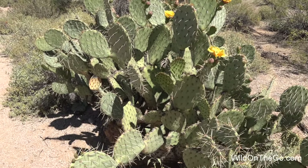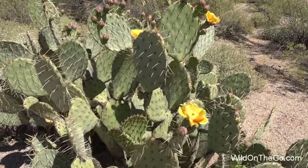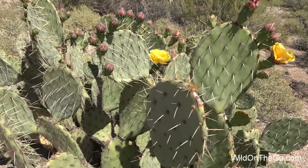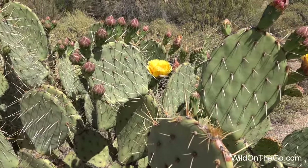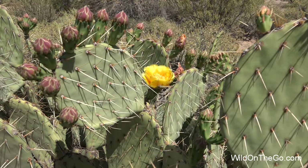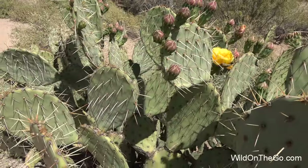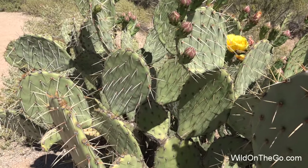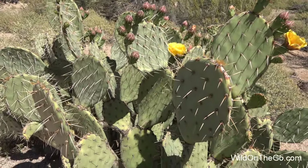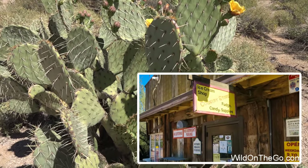This is a prickly pear cactus. These grow all over the country, but they do best in the sunny desert-like conditions of the Sonoran. There are several varieties, but they all have these flat, fleshy, green-colored pads, which are actually the stems of the plant. They've been used medicinally to treat everything from burns to constipation. The pads and the fruit are both edible, but the fruit is best when made into candy or jelly or juice or wine. The ice cream shop at Tortilla Flat actually sells prickly pear cactus ice cream.